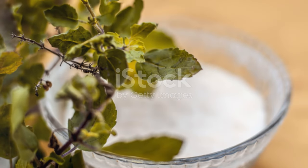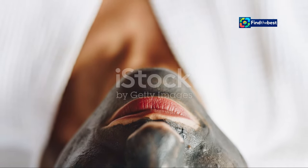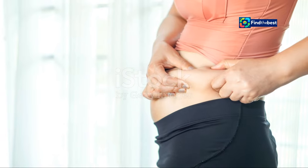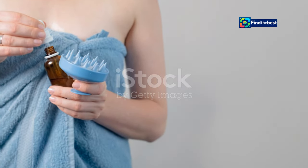Bonus tip: for an extra boost of hydration and a luxurious overnight treatment, try applying the BioDance mask before bed and leaving it on overnight. Wake up to visibly plumper, more radiant skin. With its easy application and luxurious feel, the BioDance Bio Collagen Face Mask is a treat for your skin and your senses — incorporate it into your skincare routine and experience the transformative power of deep hydration and visible radiance.